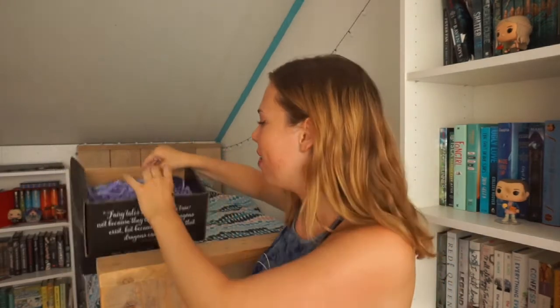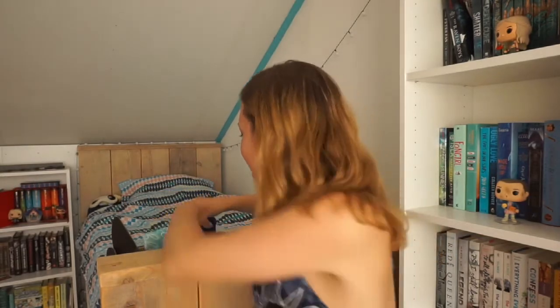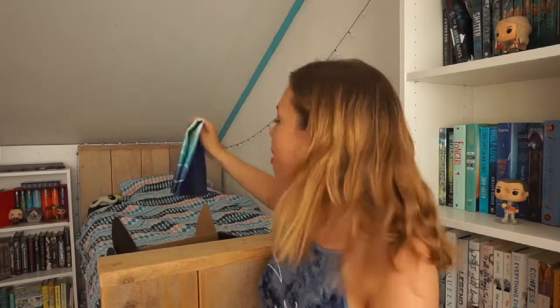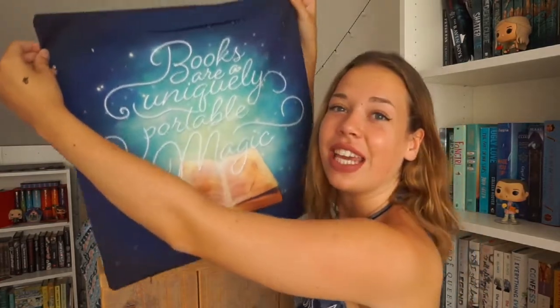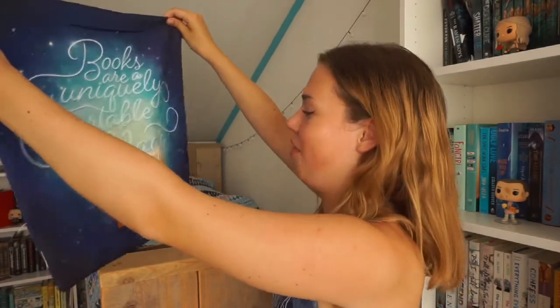The next item I'm getting out of this box is one I was super excited for — it's a pillowcase. It's an exclusive Fairyloot design and it's blue, which fits perfectly with my room. It says 'books are a uniquely portable magic,' which is a quote by Stephen King. This is perfect for my book nook — that's why my channel name is Sabine's Book Nook. I'm really happy that it's blue because blue is my favorite color. This is absolutely stunning and I can't wait to put this around my pillow.